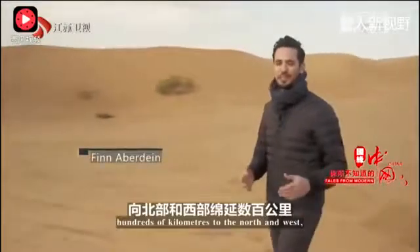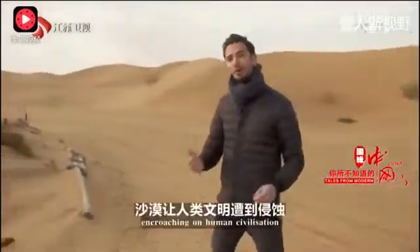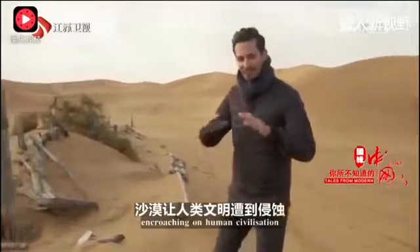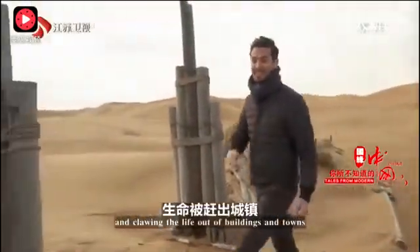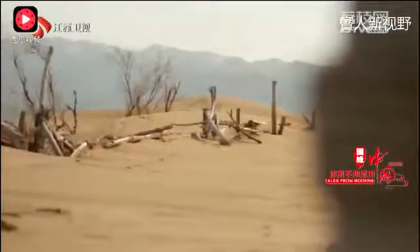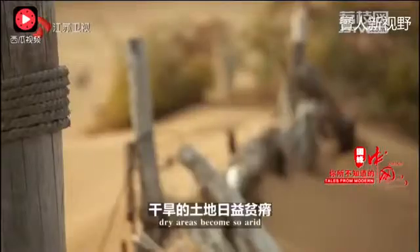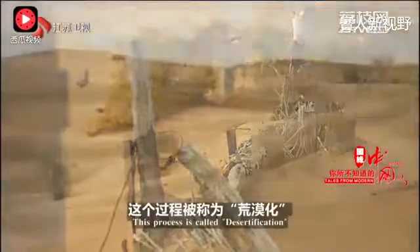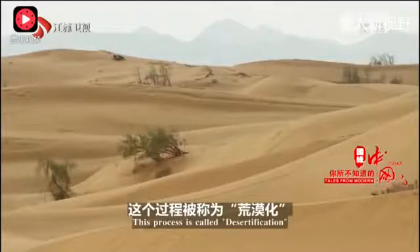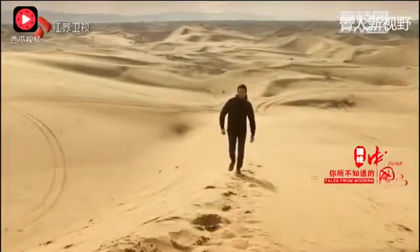This desert stretches hundreds of kilometres to the north and west, and it's been growing, encroaching on human civilisation, turning fields into desert, and clawing the life out of buildings and towns. This land erosion sees dry areas become so arid they lose almost all forms of life. This process is called desertification, and it represents a severe threat to agriculture and ecosystems around the world.